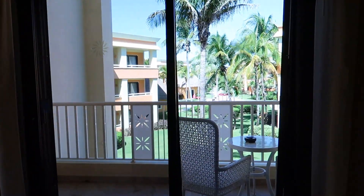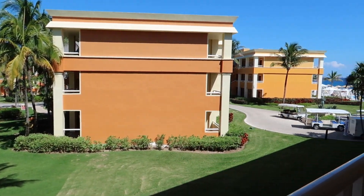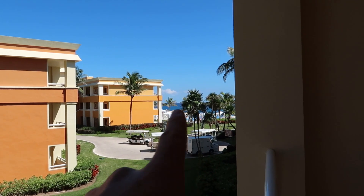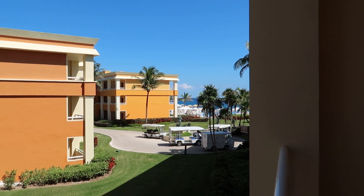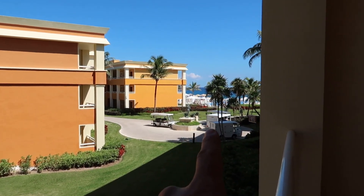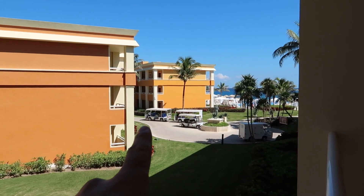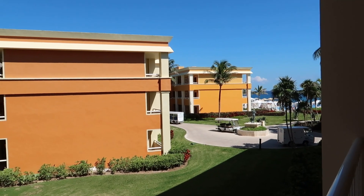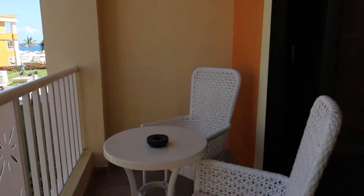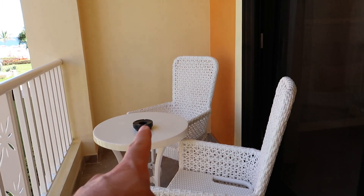Lastly, we're gonna head outside to take a look at the view from the balcony. If we come out here and look over to the right side, we actually have a view of the ocean just there. It's just a little bit of a sliver, but you do have a little bit of ocean view from this balcony, which is really nice. You can see just over here — this is the adults-only infinity pool, and just driving away right now are the trolleys that can take you around the resort to different pool areas or to the main lobby. On the balcony itself, we've got these nice upgraded wicker chairs to sit at and a small table with an ashtray.